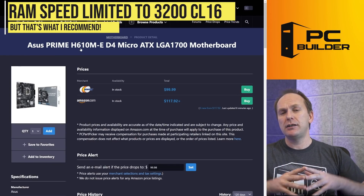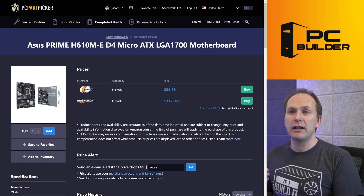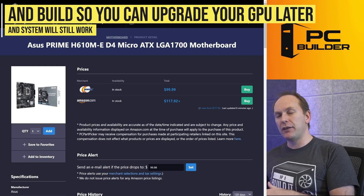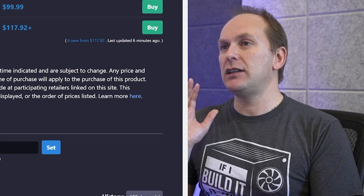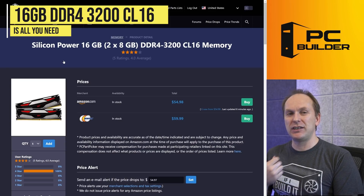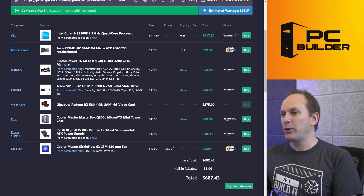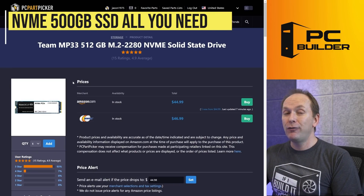Thankfully 3200 CL16 is the mainstream price point right now, and that's what I recommend. For this budget build we want to make a massive investment in the graphics card and build the rest of the system around it — it won't bottleneck that GPU and gives us room to upgrade later. If you prefer the B660, I really like the Gigabyte B660 DS3H board. For memory, the cheapest DDR4 3200 CL16 kit right now is a Silicon Power kit on Amazon for $55 — plenty of options between $55 and $60.